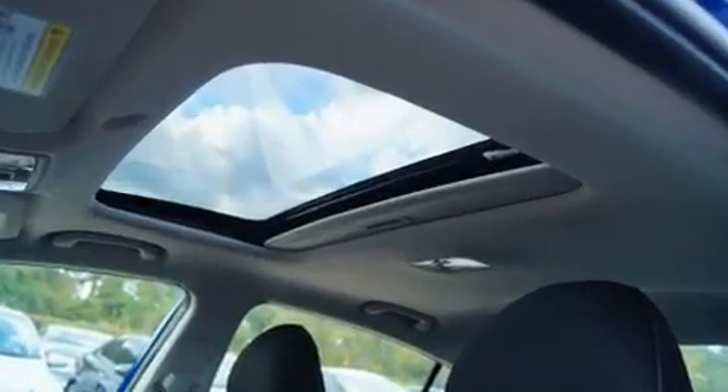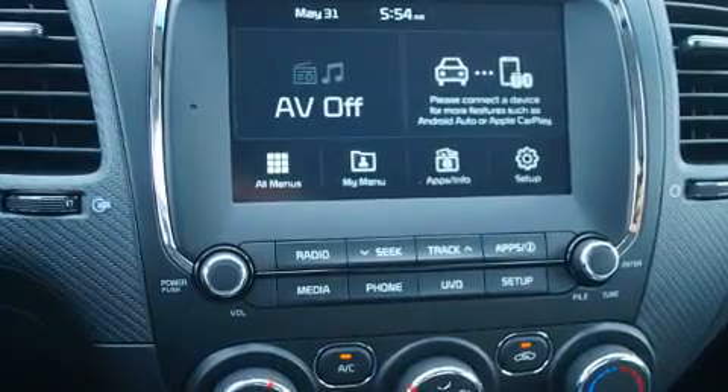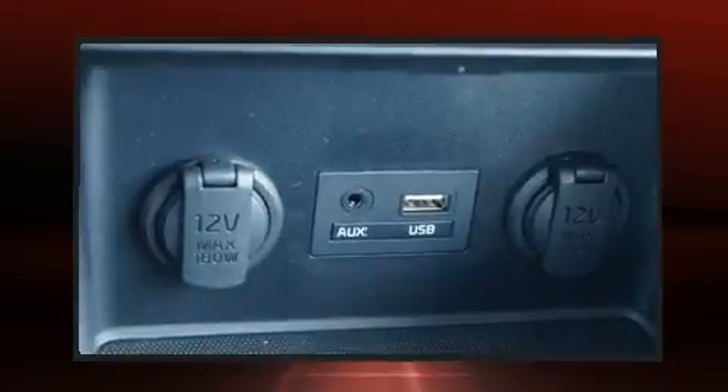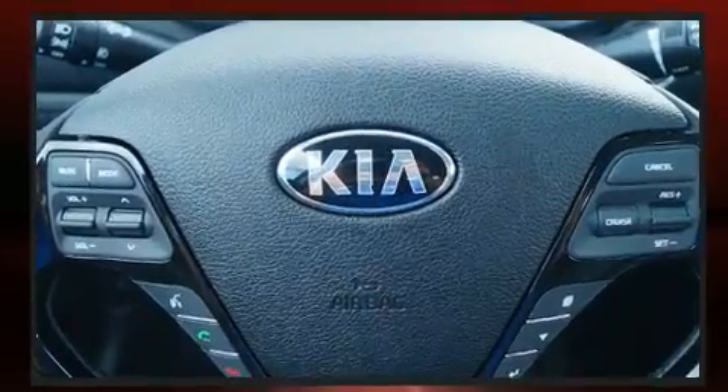Kia infused the interior with top-shelf amenities such as delay off headlights, an overhead console, and one-touch window functionality. Audio features include an AM-FM radio and six speakers, enhancing the audio experience throughout the interior.